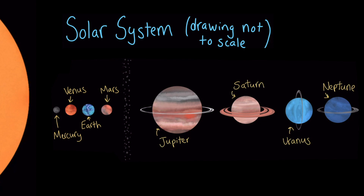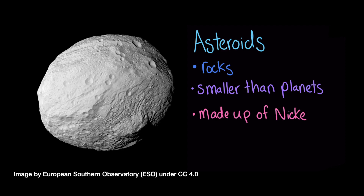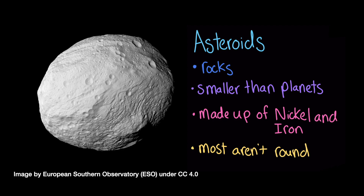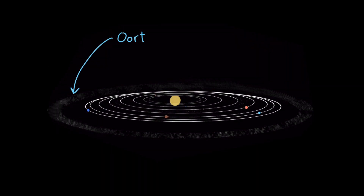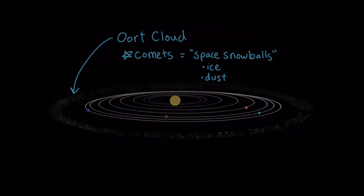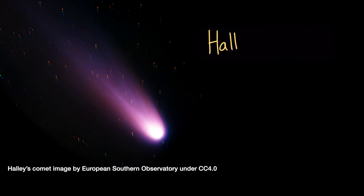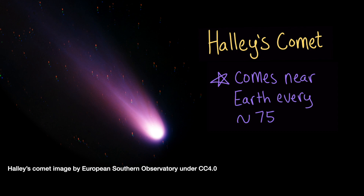These eight planets are divided by the asteroid belt. Asteroids are rocks that orbit the Sun that are much smaller than planets, and they're made up of nickel and iron. Unlike the planets, most asteroids aren't round. Beyond Neptune is the Oort Cloud, a space at the very edge of the solar system that's filled with comets, which are like space snowballs that are made up of ice and dust. Sometimes comets enter the inner part of our solar system and can even be seen from Earth with long tails of ionized gases. One of the most famous comets is Halley's Comet, which only comes near Earth every 75 years or so.